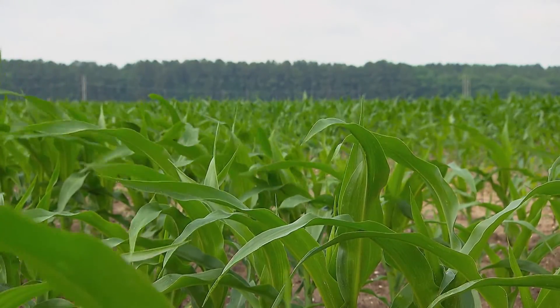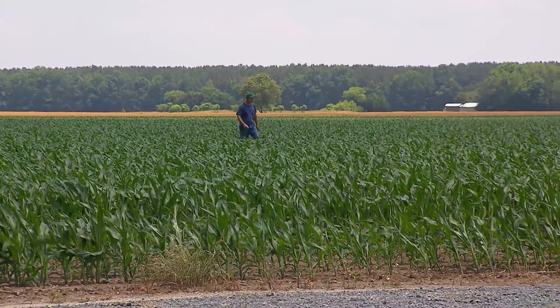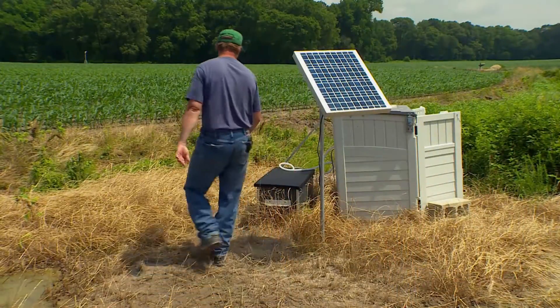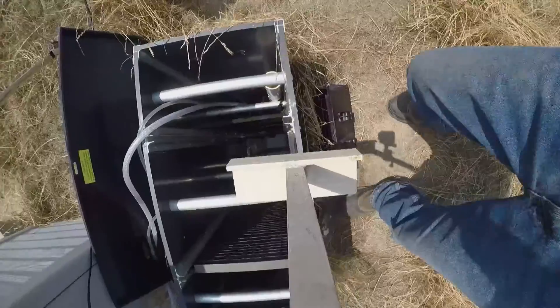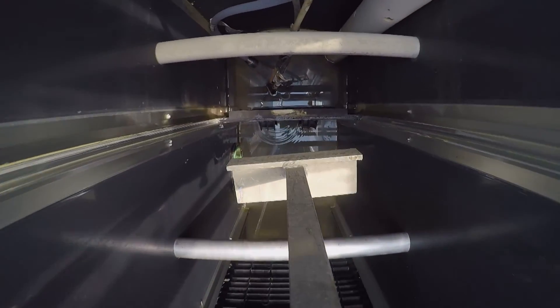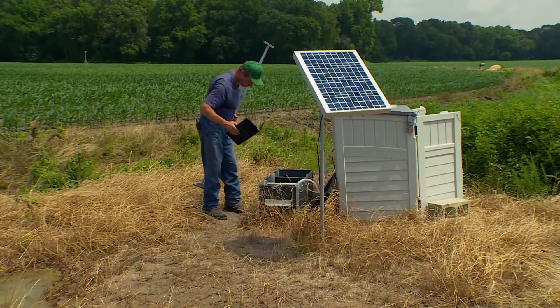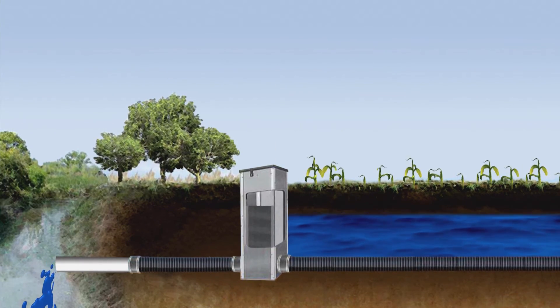Man-made wetlands aren't the only way to keep fields dry and fish happy. Last year, at Rance Purcell's farm in Somerset County, Shore Rivers oversaw a tile project designed for something called drainage water management. This system relies on placing a water control structure between the field and the outlet, which essentially acts as a dam. You can install or remove boards in 7-inch increments to raise or lower the water in the field, giving crops more time to absorb the dissolved nutrients.